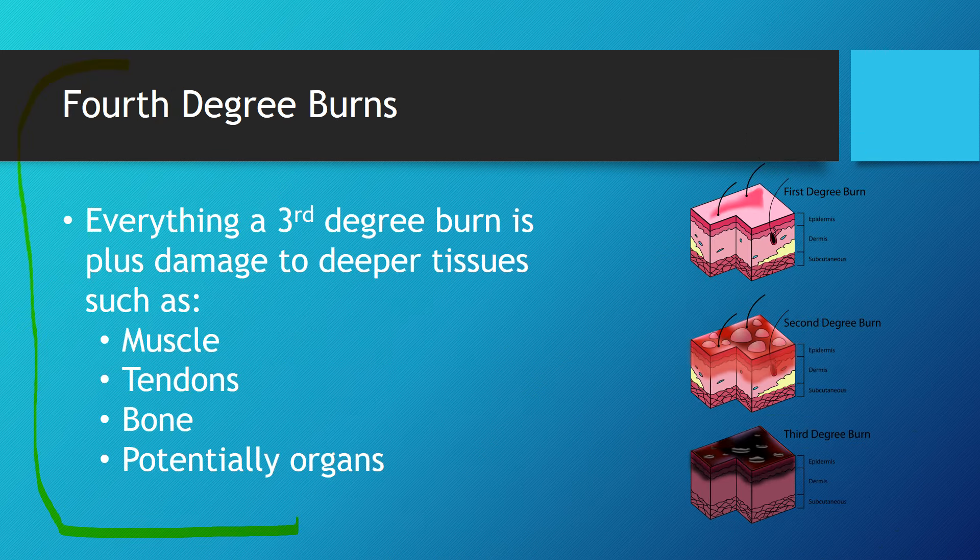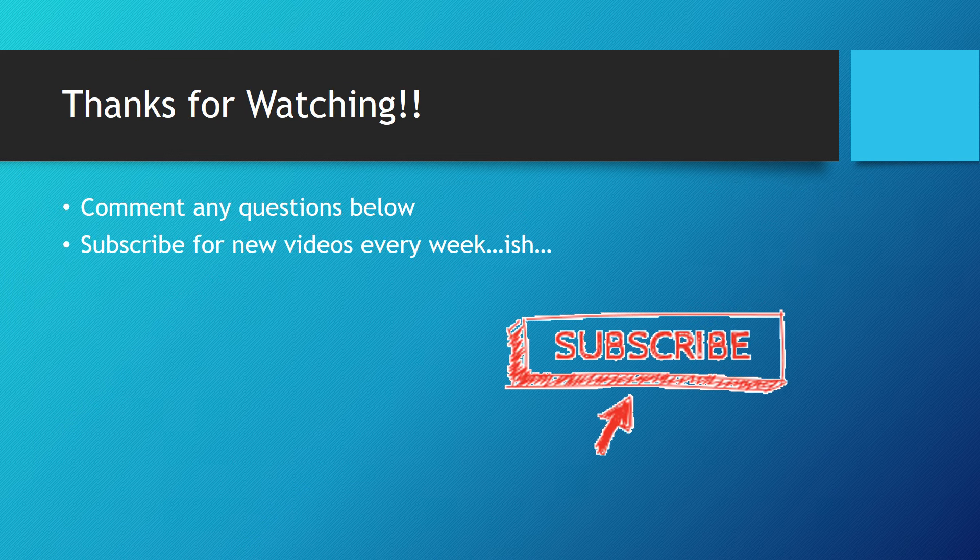Fourth degree burns are essentially everything a third degree burn is, plus damage to deeper tissues. If a burn is severe enough to burn through the skin, it can start affecting muscles, tendons, bones, or even organs — that's what characterizes a fourth degree burn. That's pretty much it — thanks for watching, comment below if you have any questions, and subscribe for new videos every week.